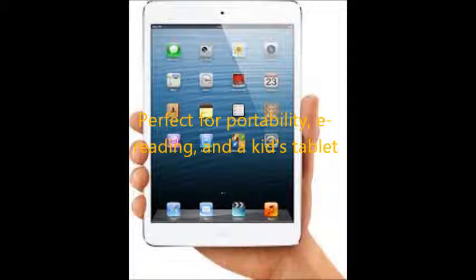If you want an e-reader, the iPad 2 works as an e-reader, and the 3 and 4 do too, but they're a little heavier. The Mini is much lighter than all of its larger cousins — it's perfect for e-reading. And also for kids' hands. So if you want something portable, as an e-reader, or a kid's tablet, the iPad Mini is indispensable. It's not too big, not too small — it's just the right size.